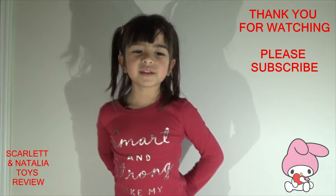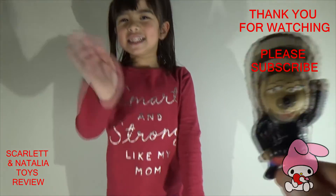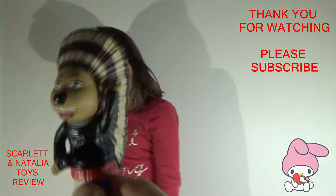Please subscribe to our channel. Thumbs up. Bye, bye. See you next time. Bye.